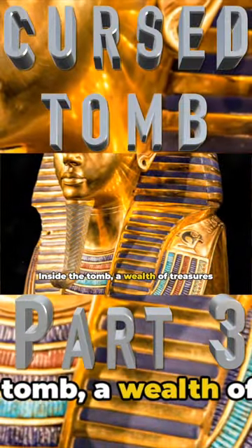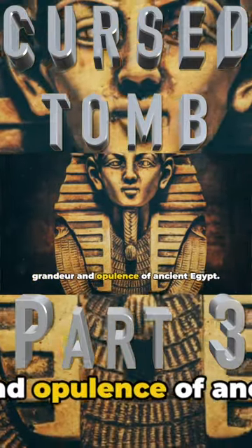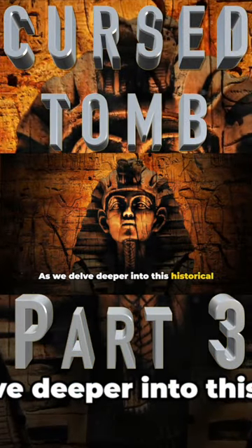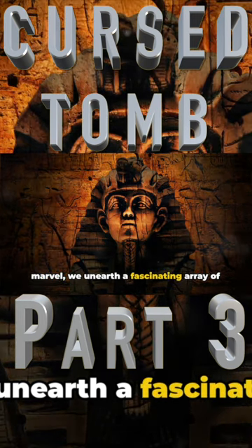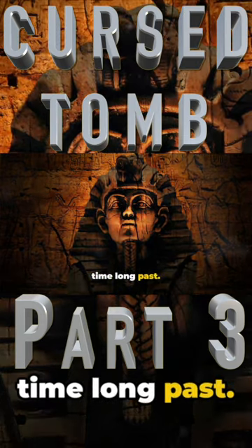Inside the tomb, a wealth of treasures awaits, offering a glimpse into the grandeur and opulence of ancient Egypt. As we delve deeper into this historical marvel, we unearth a fascinating array of artifacts, each laden with stories from a time long past.